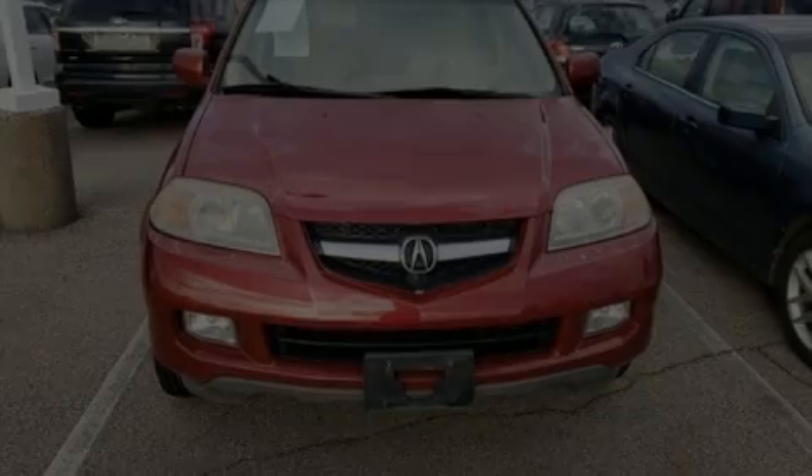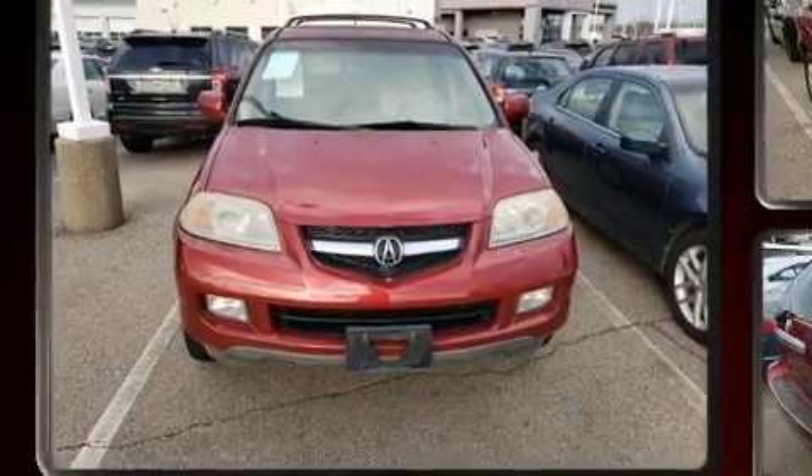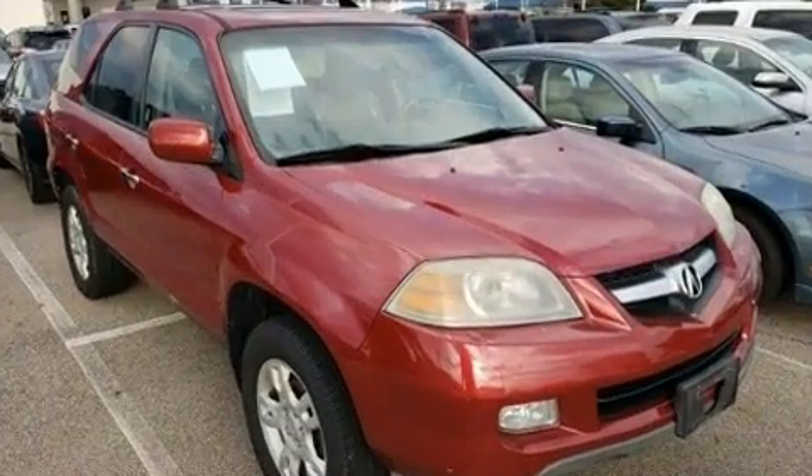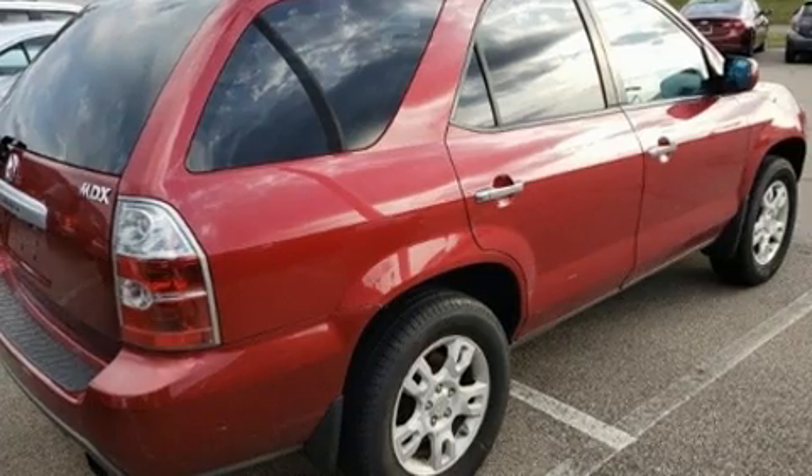Introducing the 2004 Acura MDX. Under the hood, you'll find a six-cylinder engine with more than 250 horsepower. And for added security, Dynamic Stability Control supplements the drivetrain.